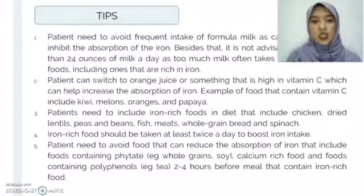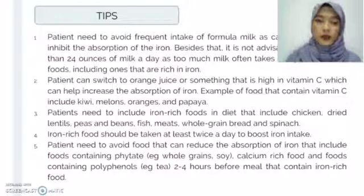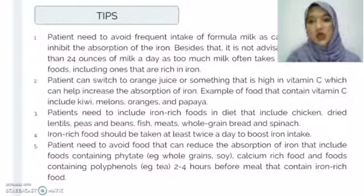For tips: patients need to avoid frequent intake of formula milk as calcium can inhibit iron absorption. It is not advisable to drink more than 24 ounces of milk a day, as too much milk often takes the place of other foods, including those rich in iron. Patients can switch from formula milk to orange juice or something high in vitamin C, which helps increase iron absorption. Foods high in vitamin C include kiwi, melons, oranges, and papaya. Patients need to include iron-rich foods in their diet such as chicken, dried lentils, peas and beans, fish, meat, whole grain bread, and spinach. Iron-rich foods should be taken at least twice a day to boost iron intake.